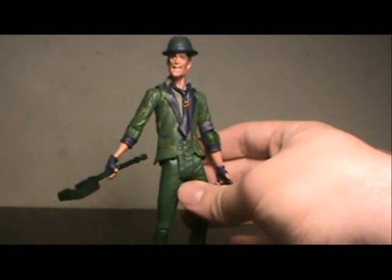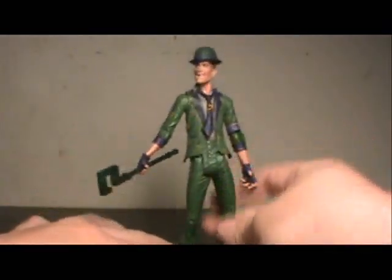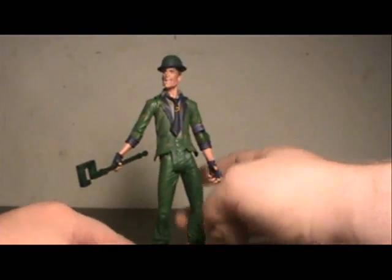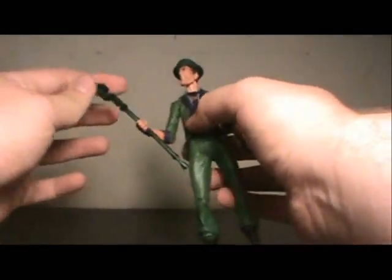I really wish we could have gotten glasses on this guy. Another thing is there is no base in any figure from this wave, with the exception of Mad Hatter — which I haven't pulled out of packaging yet, but I'm guessing that says something for the way he stands. Because Riddler can stand fine on his own, but usually they do get a base with the Arkham City figures. The Asylum figures all got bases as well.